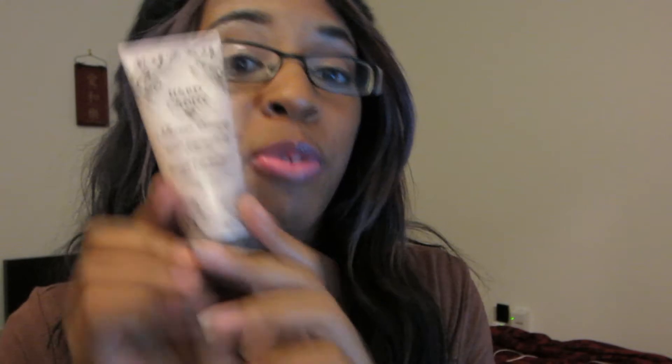My next favorite is the Hard Candy Sheer Envy skin perfecting primer. It's got a silicone feel — it comes out creamy but has a powder-type texture when it goes into your face. I prefer this over my BH Cosmetics primer because my face doesn't itch after using it. It doesn't bother me and barely has a smell. I like it a lot better.